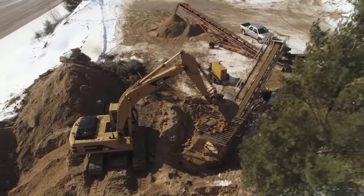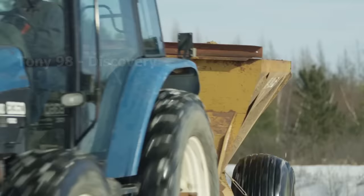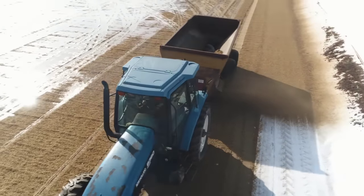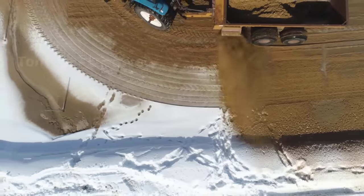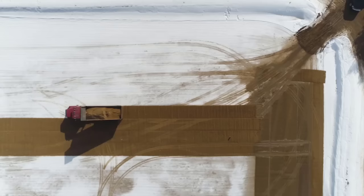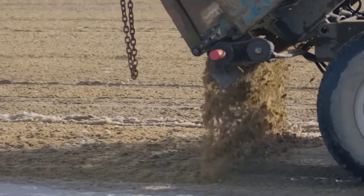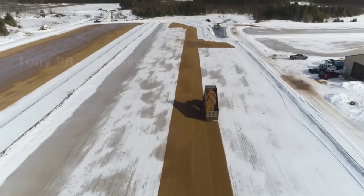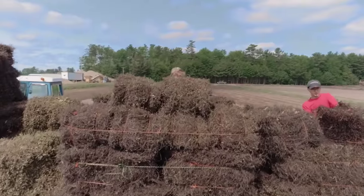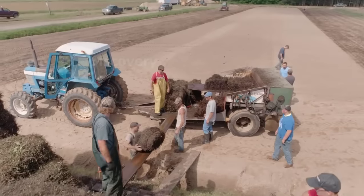Mid-April through June is when cranberry planting takes place in most of Wisconsin's wetlands. First, hundreds of tons of sand will be spread evenly over the field surface. Currently, about 21,000 acres of land in Wisconsin is used to grow cranberries. The sandy and peat bogs of central and northern Wisconsin are perfect growing conditions for cranberries. After the sand is spread to the field, the cranberry bushes will be brought here to start a new life.